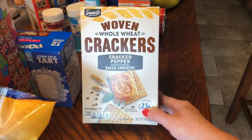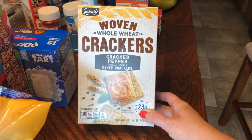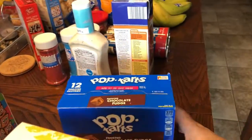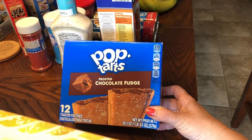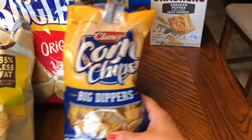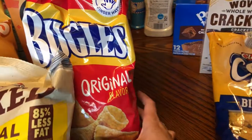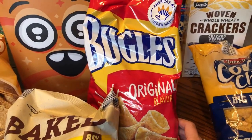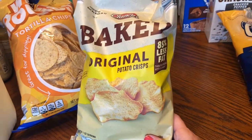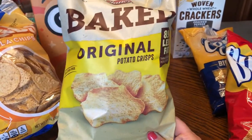We'll start with snacks. I picked up some of the woven whole wheat crackers in the cracked pepper flavor — these are really good for cheese and crackers. I also picked up some of the original flavor baked potato chips, because everybody who watches my videos knows that I love these.